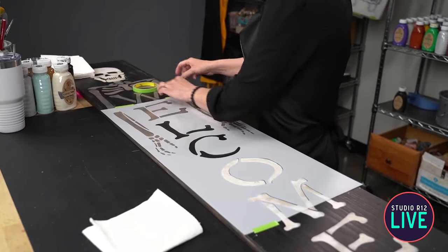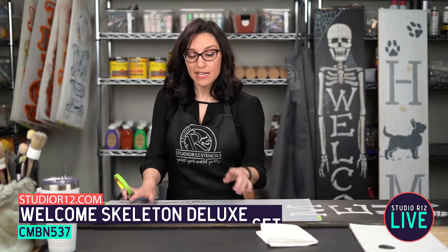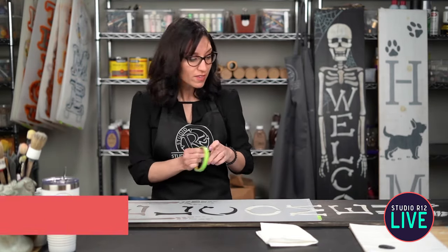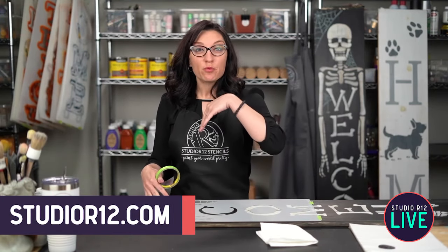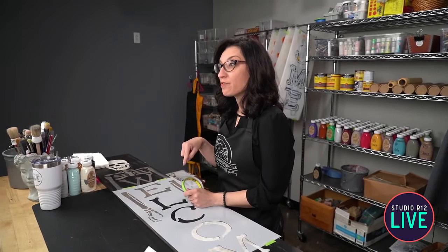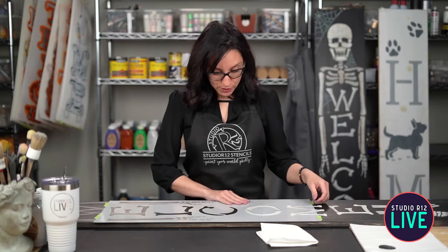If you are heading over to our website to check out some of our stencils, we have the collection on our website today. While you're there, a pop-up will come up with a spinny wheel. You can put in your information to sign up for our newsletter and spin the wheel — you might have a chance to win a prize you can use as a discount on your next purchase.